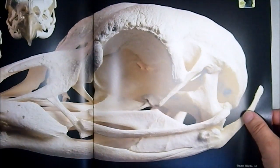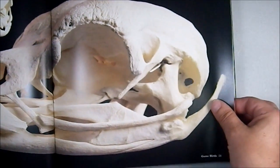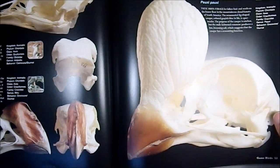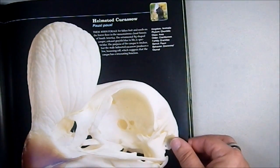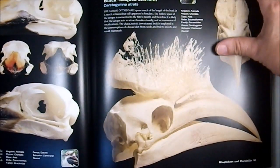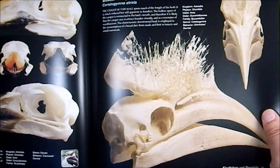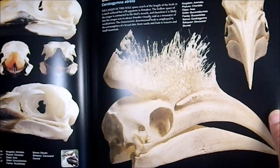Here we have the Capercaillie — it's a game bird of some variety, I'd never heard of it. Then the Cori Buzzard, the Helmeted Curassow, and the Black Casqued Hornbill. That's a fascinating little skull.